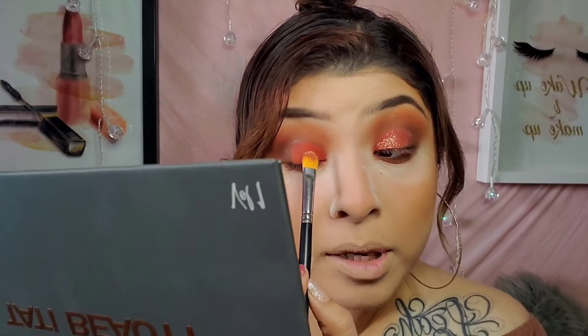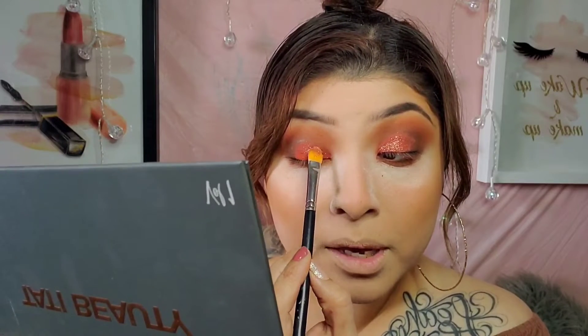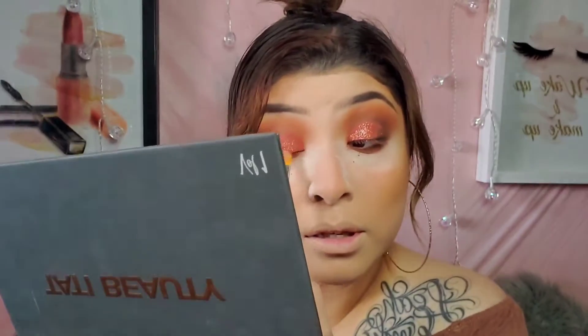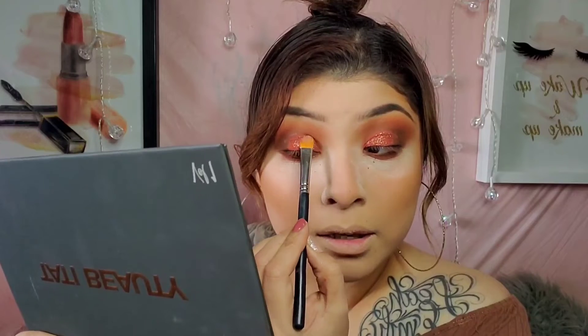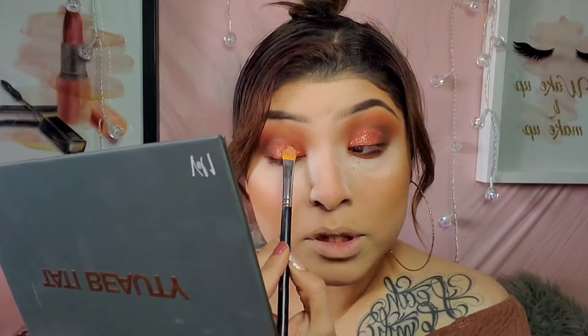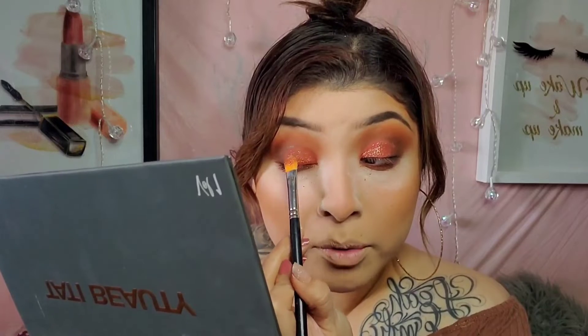Now for the other eye — let me give you guys a little close-up. As you can see, I'm honestly just tapping it in, that's all I'm doing. Of course there's a little bit of fallout, but for a glitter I'm pretty impressed. Usually even loose glitters just get all over the place. This one has some minor fallout, but like I said, that's nothing I'm complaining about. I'm just packing it on and I'm not having trouble with it whatsoever.